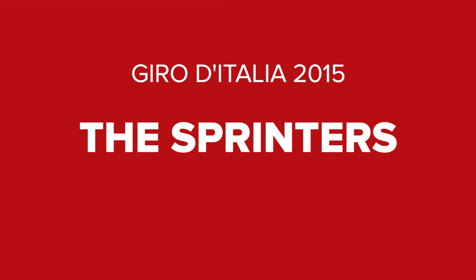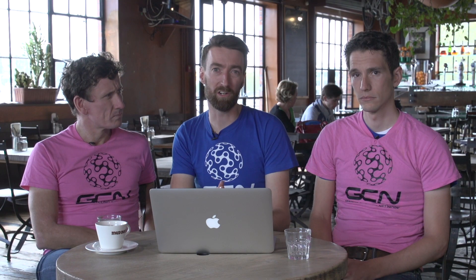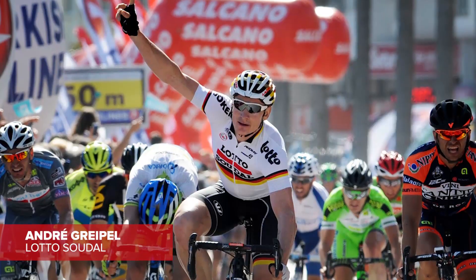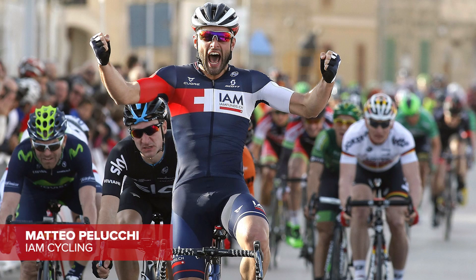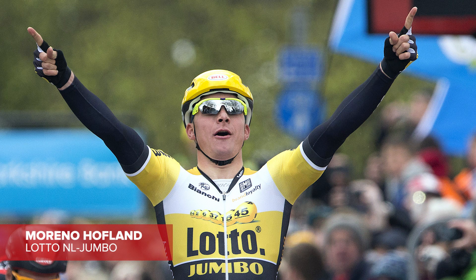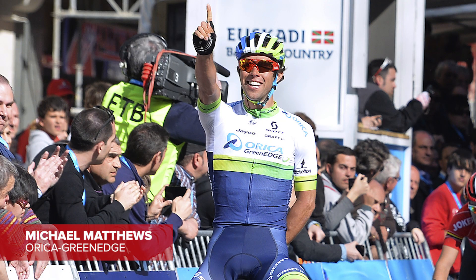A quick look at the profiles reveals there are around about six stages which look set to be a nailed-on bunch sprint finish. There's one man who stands above all the rest when it comes to the fast finishes, and that is André Greipel of Lotto-Soudal. He's going to face competition from the likes of Paluki of Yamaha Cycling, Moreno Hofland of LottoNL-Jumbo, John Degenkolb of Trek Factory Racing, plus a slightly more versatile duo of Michael Matthews and JJ Lobato, who will no doubt also be looking at the points competition.